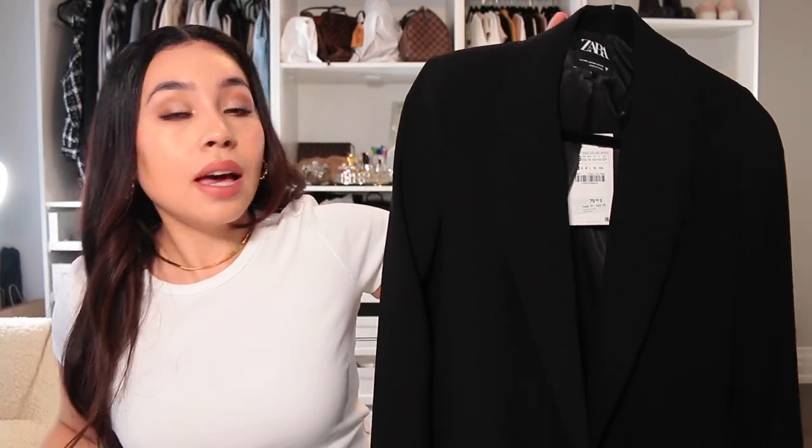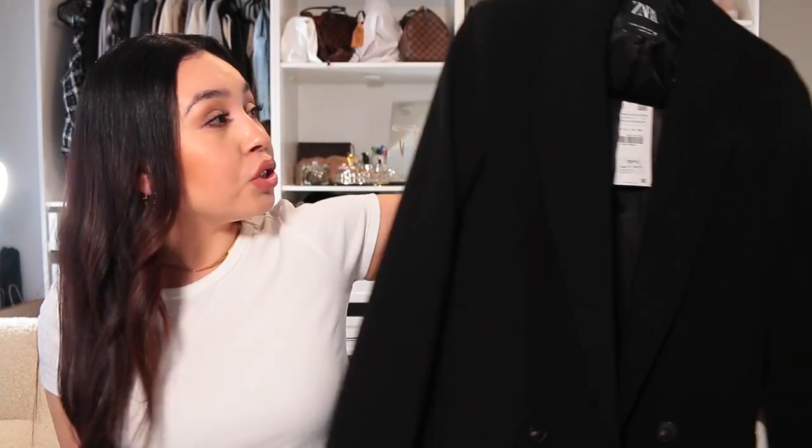I will show you guys how it looks on me. I am 5'2", so you can see the length. This is one jacket that I really do like and I feel like I'm going to be taking this when I go back to California because it's just something light — you can dress it up or down, or when it gets cold at night you just throw it on.